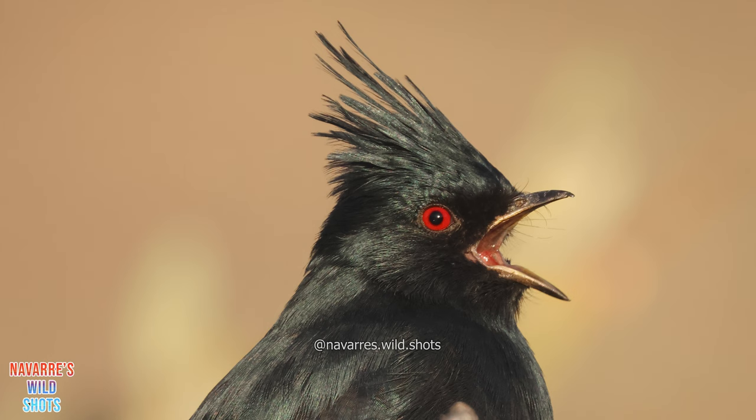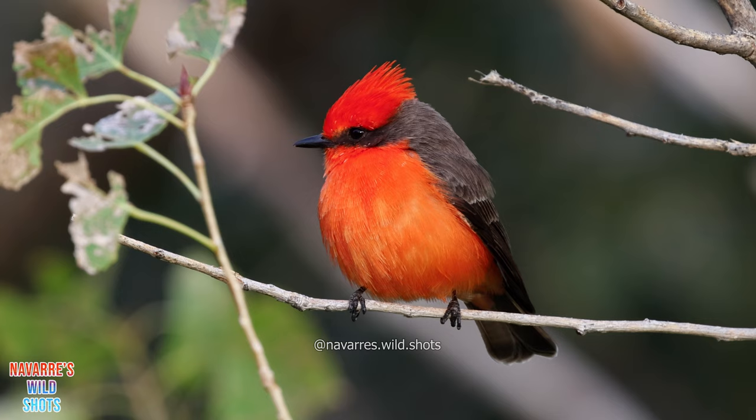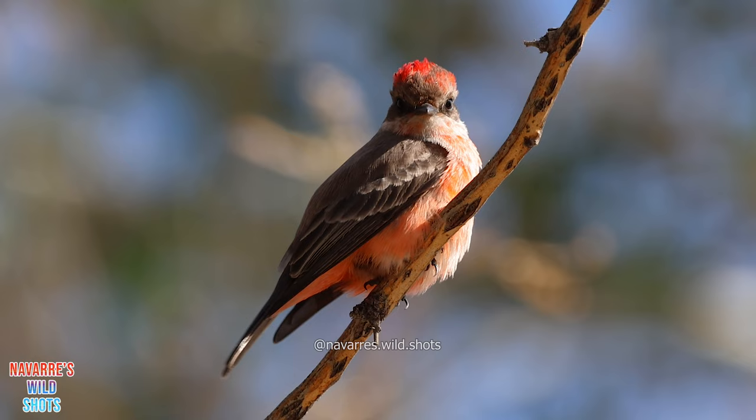Speaking of flycatchers, another highly sought-after bird can be found around Madera Canyon. The vermilion flycatcher is famous amongst birders and is highly desired by those traveling to Arizona. Its vibrant plumage distinguishes it from the other flycatchers, although the incomplete coloration of the juveniles is also interesting to observe.